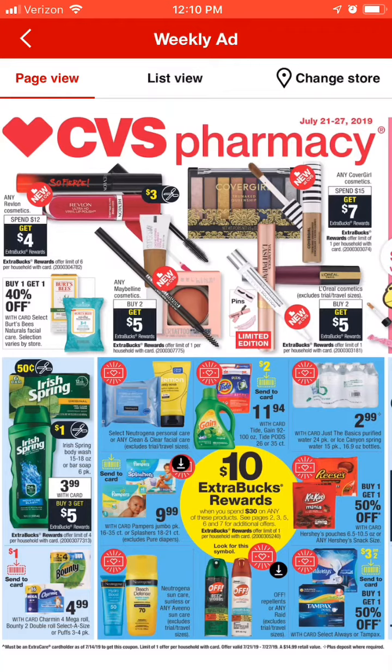First off, we've got the CoverGirl — up in the top right corner, they are spend $15 get $7. You can usually average about two products with that. I do have a $3 off $15 CoverGirl CRT, so I am going to put that into that deal to make it a little sweeter.